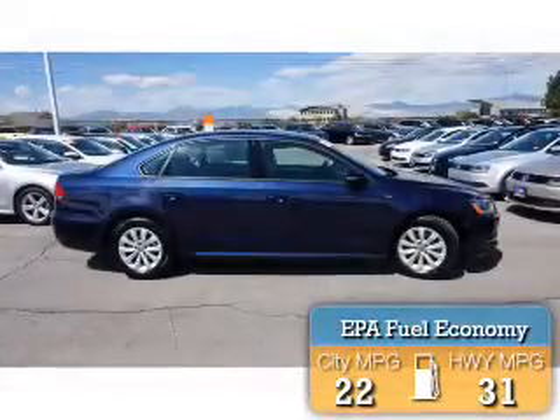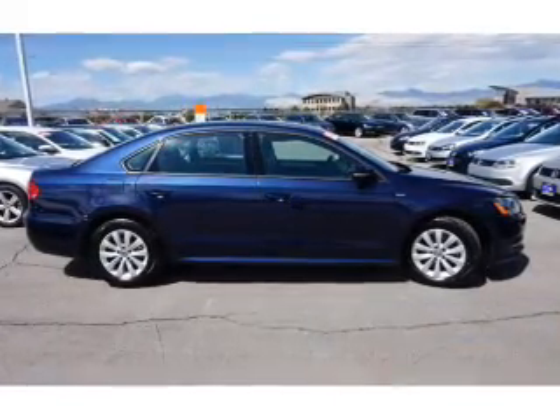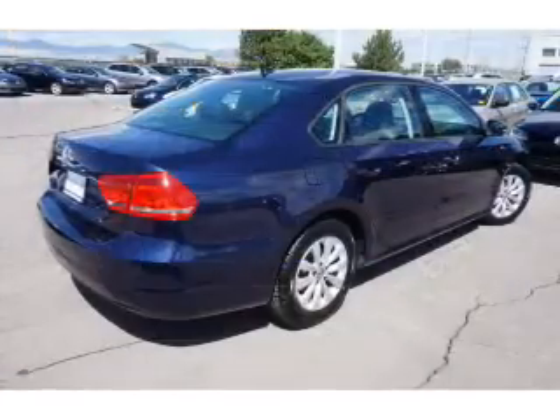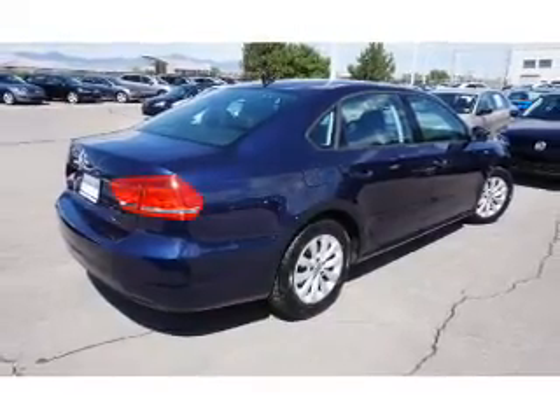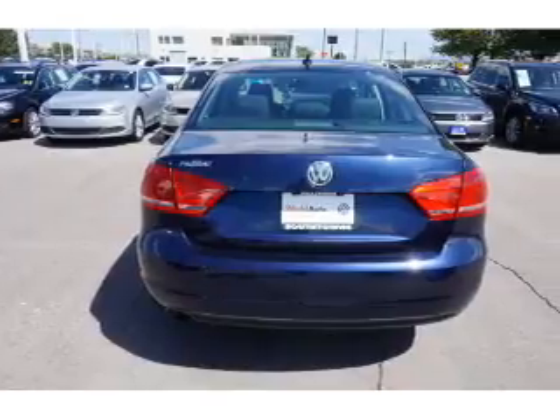Great fuel efficiency saves you money by requiring fewer trips to the gas station. The features include premium rims, keyless entry, and inside you'll find heated seats, Bluetooth connectivity, and an adjustable tilt steering wheel.